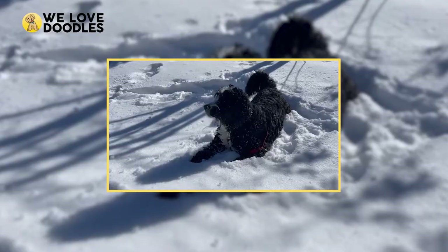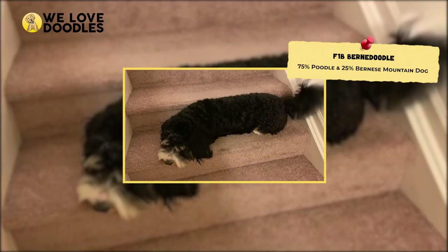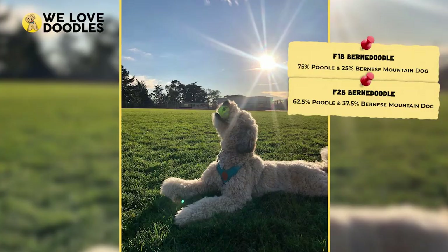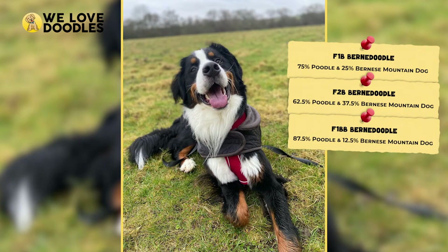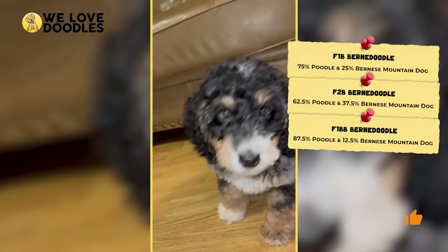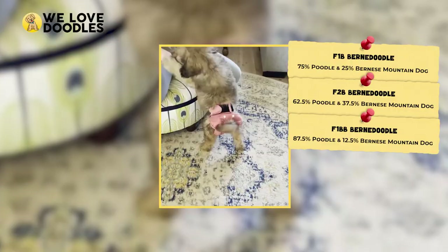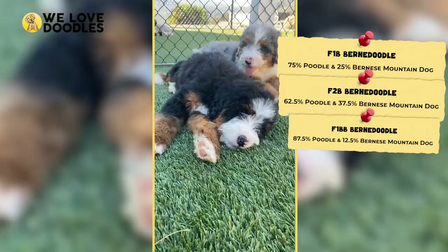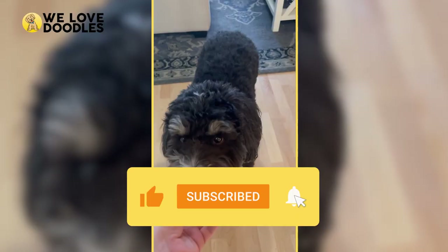Generally, people don't get doodles just to have them shedding everywhere, and the Bernedoodle is no exception. Here are the best generations: F1B Bernedoodle at 75% Poodle and 25% Bernese Mountain Dog; F2B Bernedoodle at 62.5% Poodle and 37.5% Bernese Mountain Dog; and F1BB Bernedoodle at 87.5% Poodle and 12.5% Bernese Mountain Dog. If you are worried about allergies, your best bet is the F1BB since it has the most Poodle. If you want a very healthy dog that still has Poodle traits, go with the F1B or F2B, as both have great hybrid vigor and primarily dominant Poodle genetics. Leave a comment letting me know what generation you have your eye on, and don't forget to like, comment, and subscribe for more content like this!